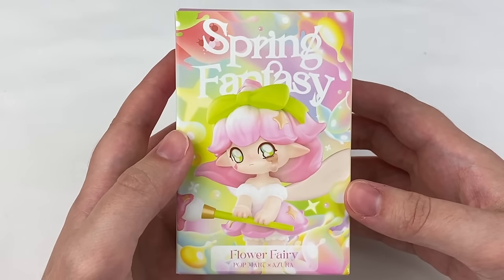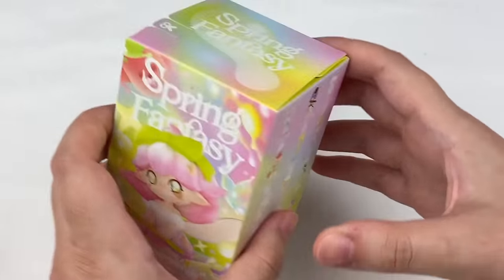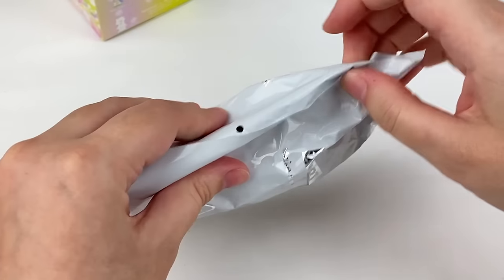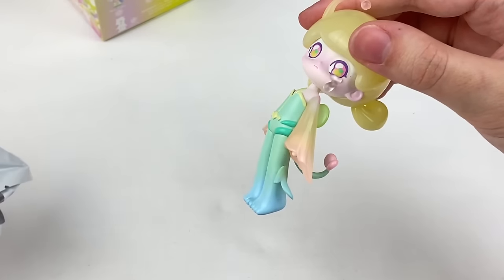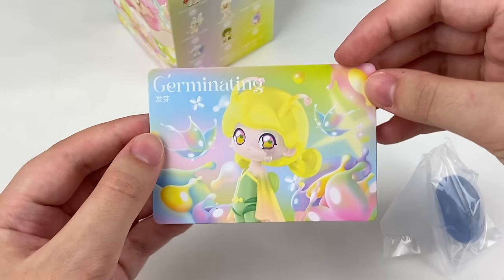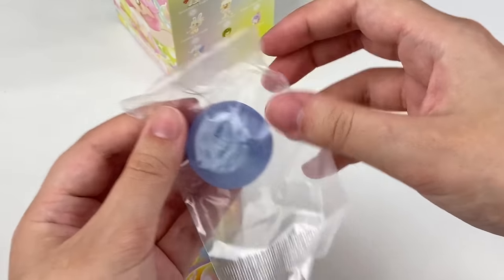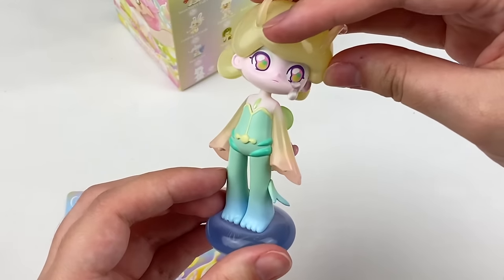Opening the last Spring Fantasy box — still hoping for Spring Rain, Strawberry Fairy, or Flower Fairy. We got Germinating! It has a super cute pastel color design with pretty sleeves on the side. It comes with a little stand and fits onto it perfectly. I love the pastel colors on this one.